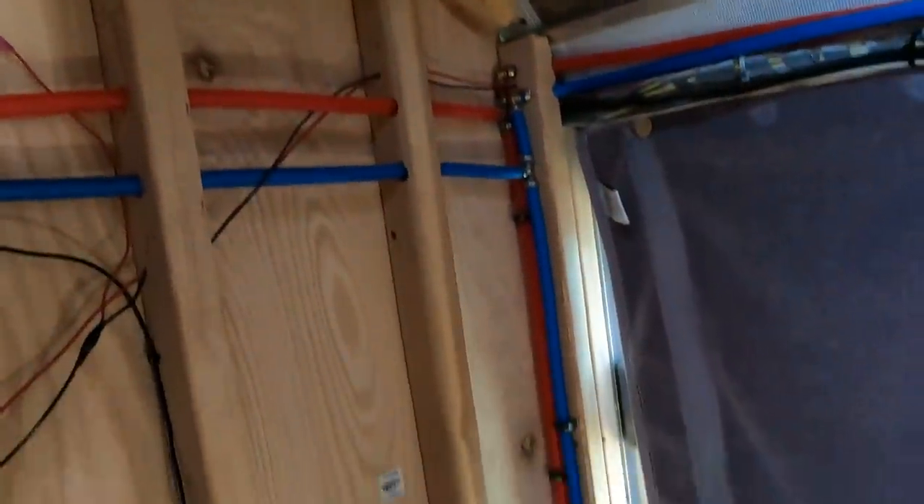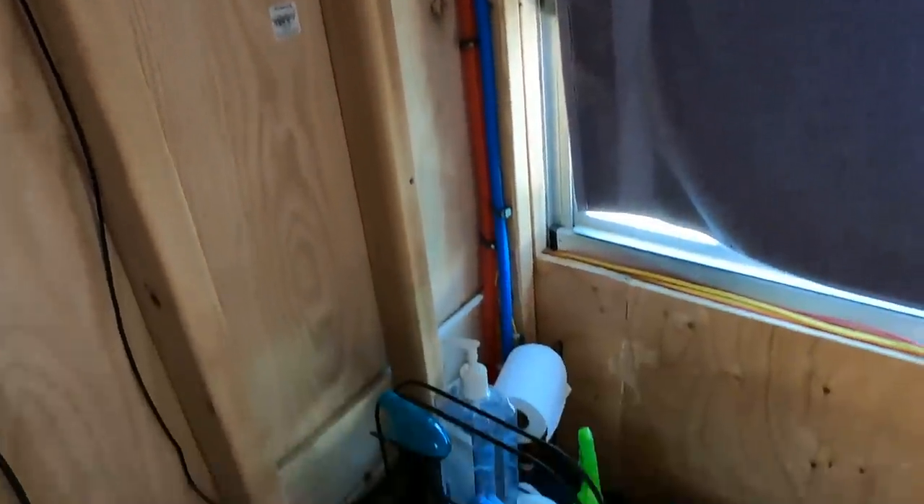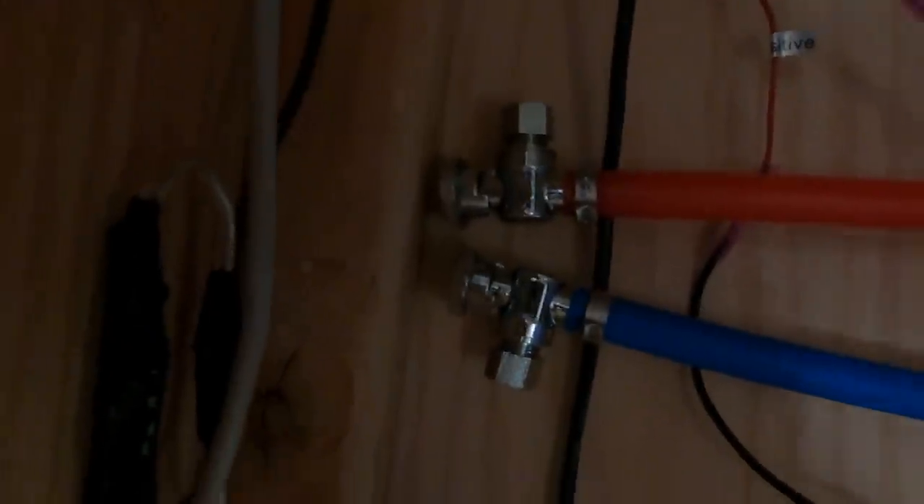My plan is to build my own fiberglass shower base, so we'll have a shower head up in the corner and there'll be a drain. The gray tank is actually right underneath all of this mass back here — it's underneath the bus.